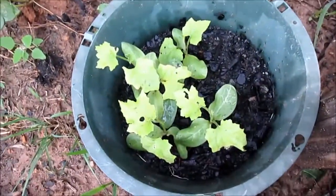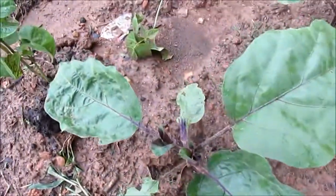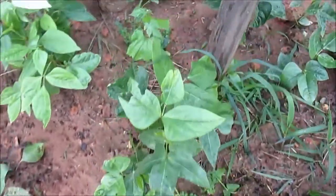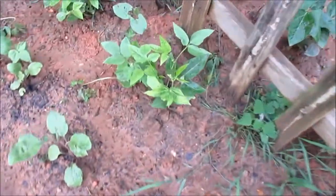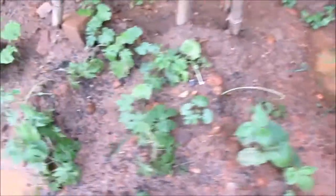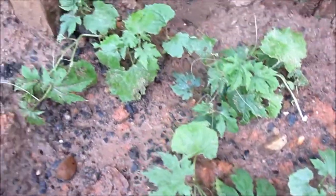These are loofah — baby loofahs — and there's an eggplant. This is doing really well with all this rain. The black-eyed peas are doing really, really well. Over here the bitter melon — the dominants are really doing good, there are about 20 plants.